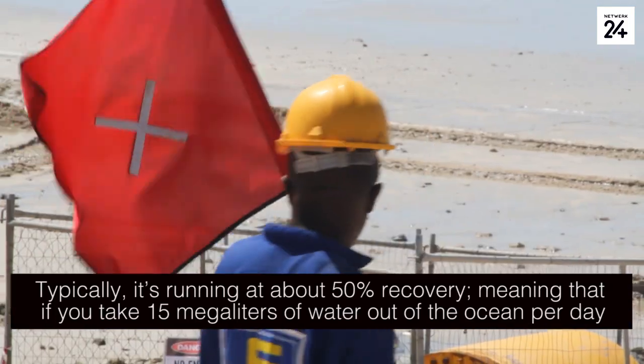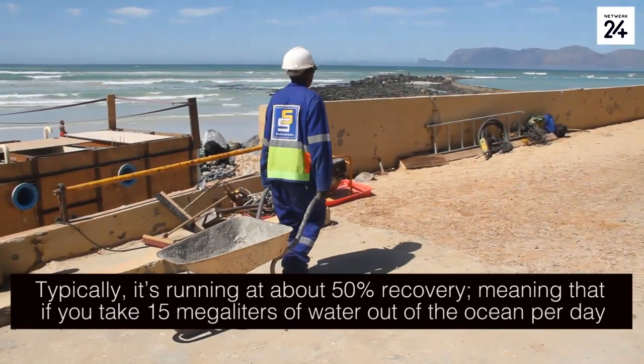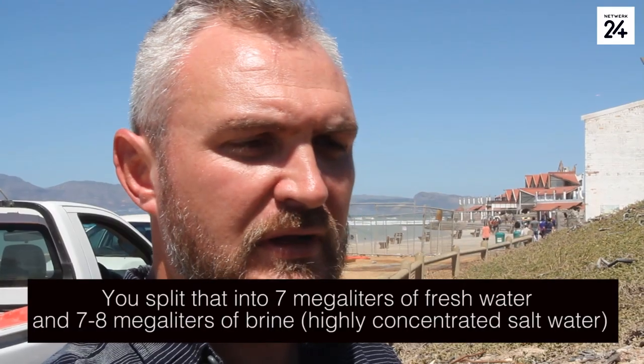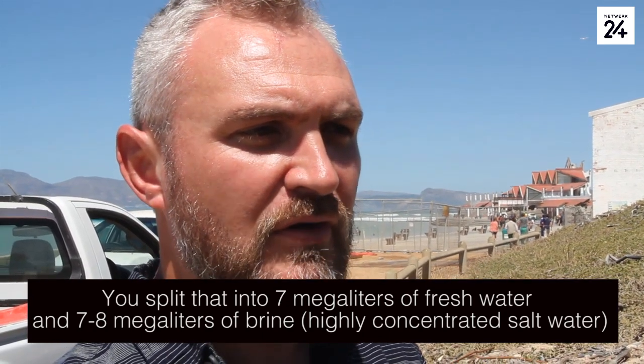Meaning that if you take 15 megalitres of water out of the ocean per day, you split that into 7 megalitres of fresh water and about 7 to 8 megalitres of brine that gets returned to the ocean.